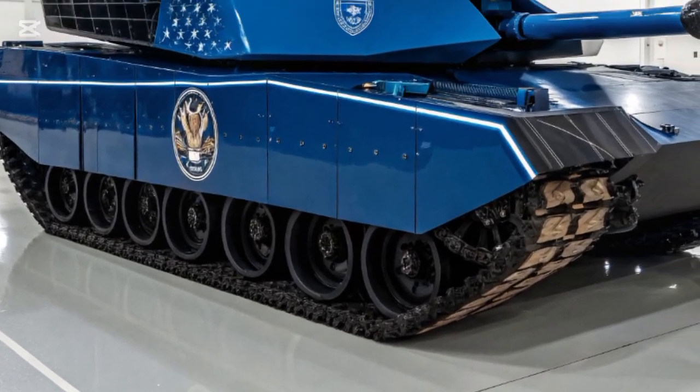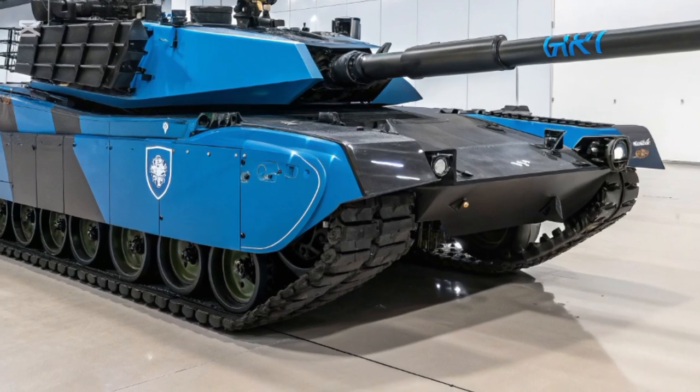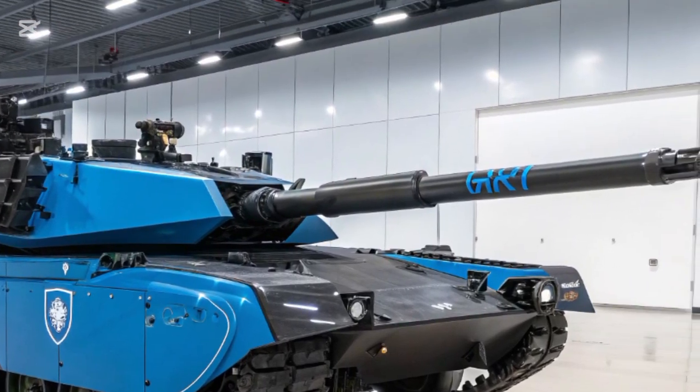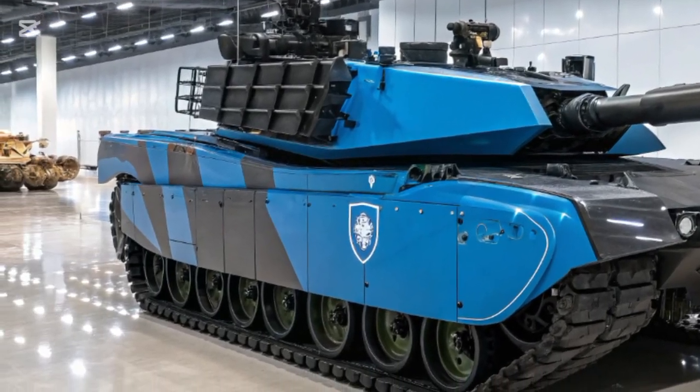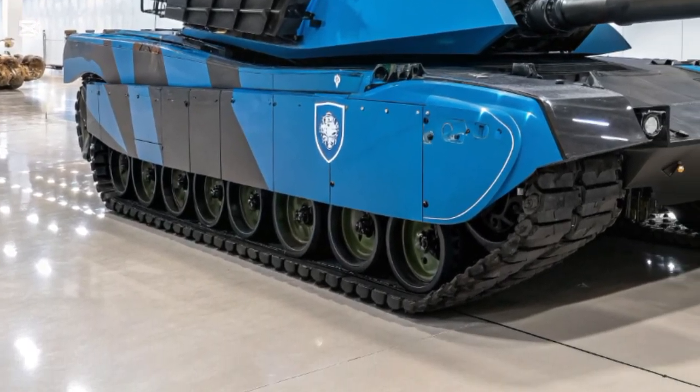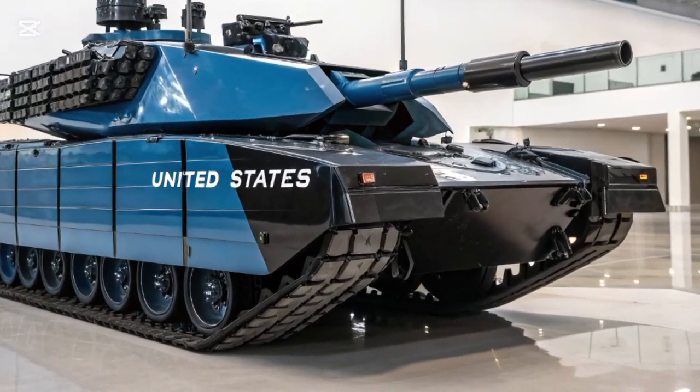With the hybrid system, the Abrams X can move in silent mobility mode and conduct silent watch operations, producing less noise and heat than traditional tanks. In a world where thermal imaging and aerial surveillance are everywhere, lowering the tank's signature is an invaluable advantage.